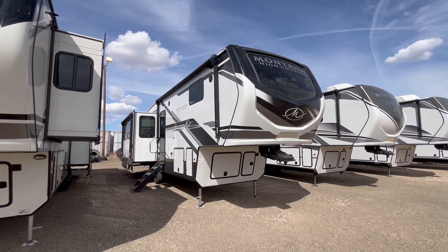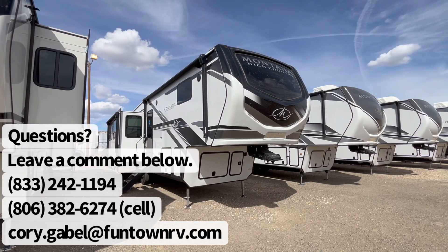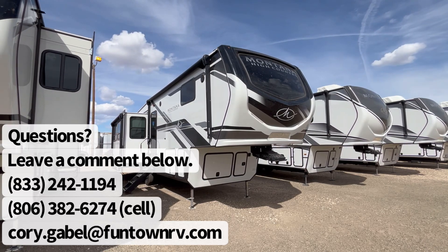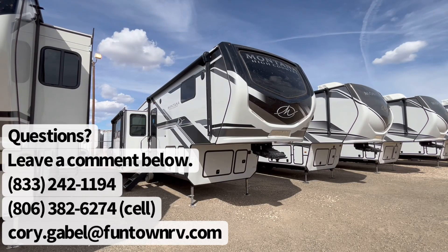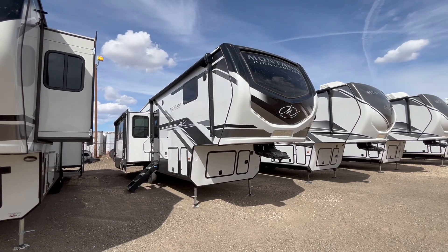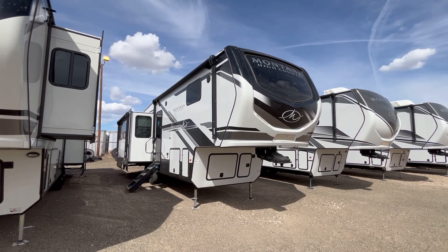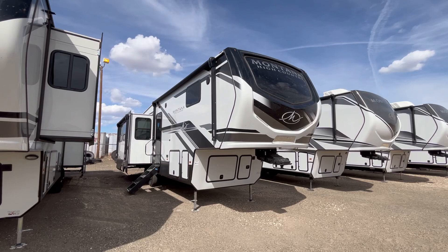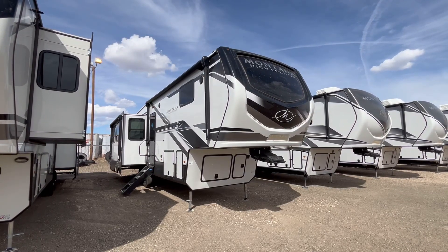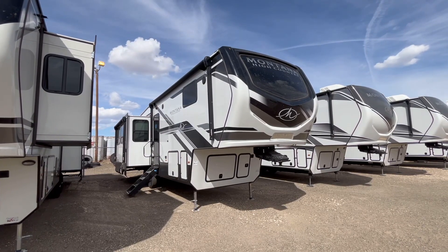I'll put a link in the video description to the price of this beautiful fifth wheel and all the specifications, so if you missed something you can go back and check that. If you love RVs as much as I do and want to learn all about them, you may want to stick around because I've got some really cool and unique videos coming out. If you enjoy this one, hit that like button below, and if you're new to the channel please consider subscribing and hitting that notification bell. All right guys, let's go ahead and jump on to the inside.